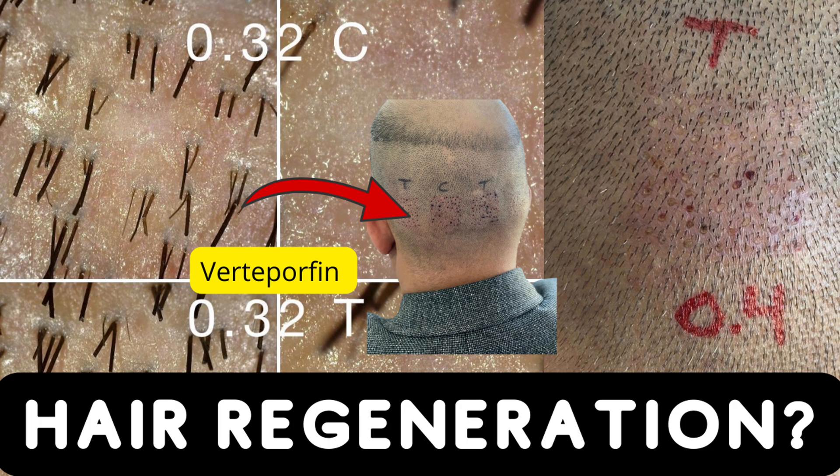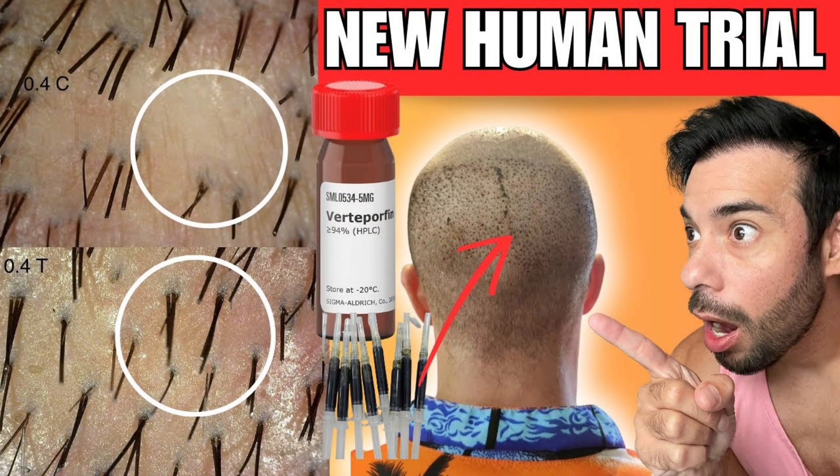Now, to date, there haven't been many real-life studies. All of the real-life studies I've published on this channel, one primarily from Dr. Barghuthi — he's done two — and now this one with Dr. Racha Thorne of Thailand.